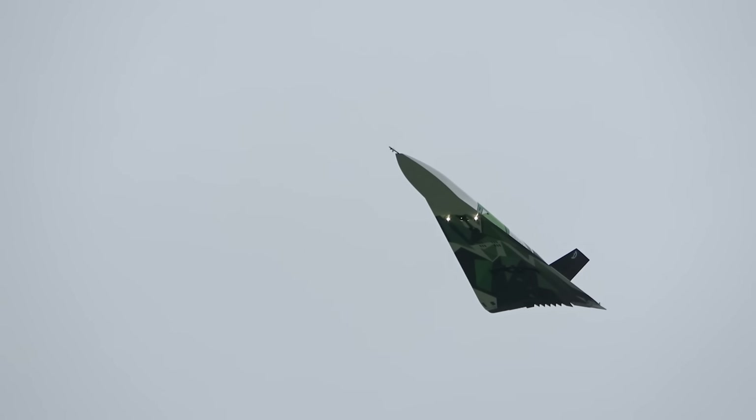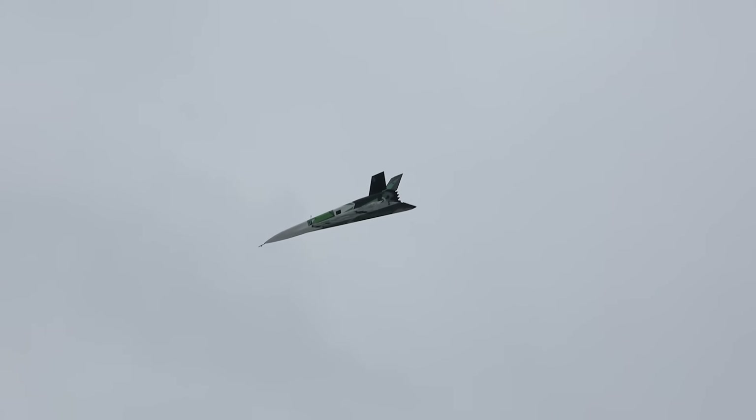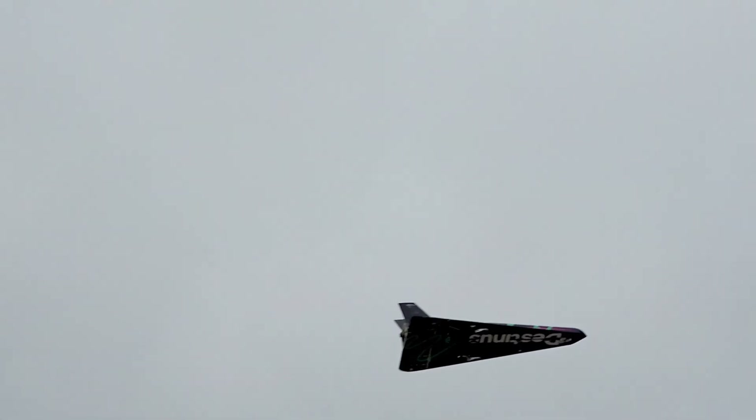Backed by successful test flights and growing support from European governments, this jet represents the future of ultra-fast, eco-friendly travel. If successful, Destinous could make long-haul flights faster, cleaner, and more efficient than anything we've seen before.